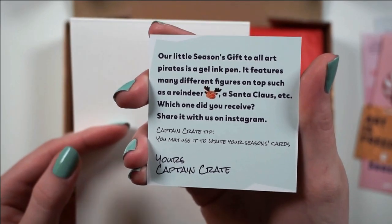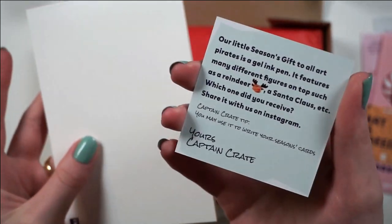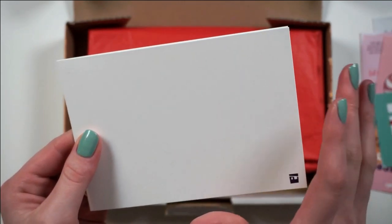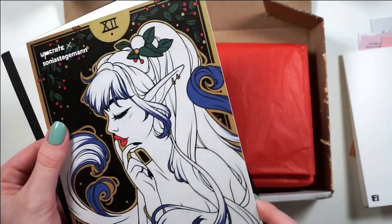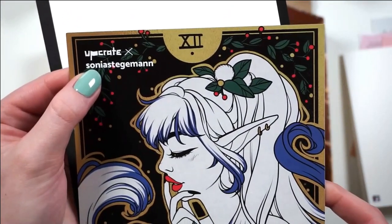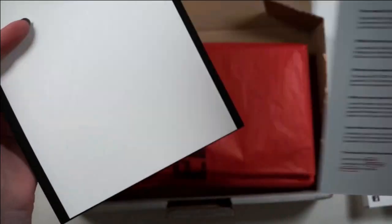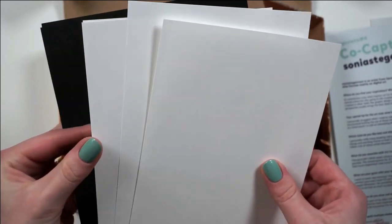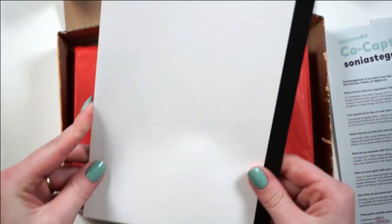They also gave us a little novelty gel pen — it looks like a reindeer, Santa Claus, etc., so we'll see which one we get. We also have a blank card, which I guess is meant to be kind of like a Christmas card but you can use it for whatever. This is a nice quality print — it says December, Upcrate, and the artist's name Sonia, plus some information about the featured artist. Next up, we've got a bunch of paper: four sheets of white and four sheets of black.